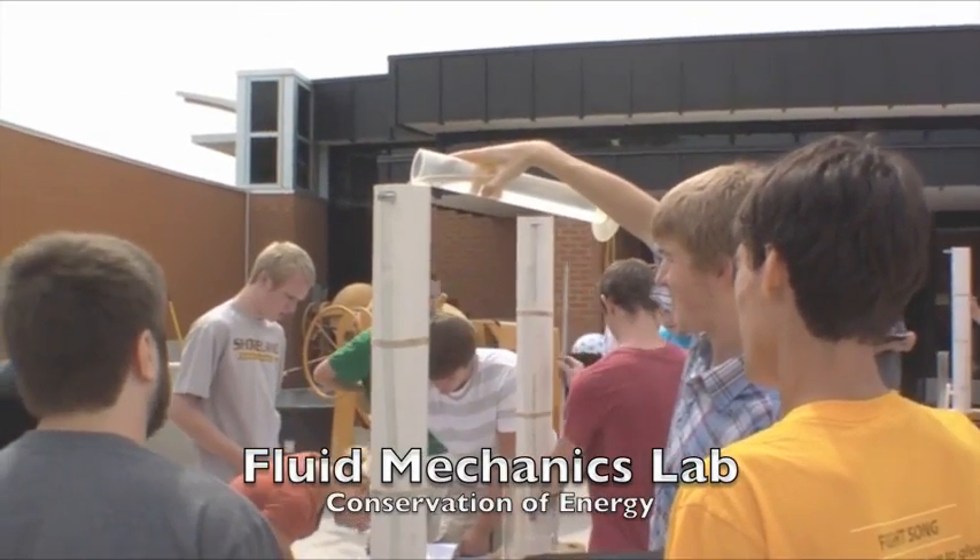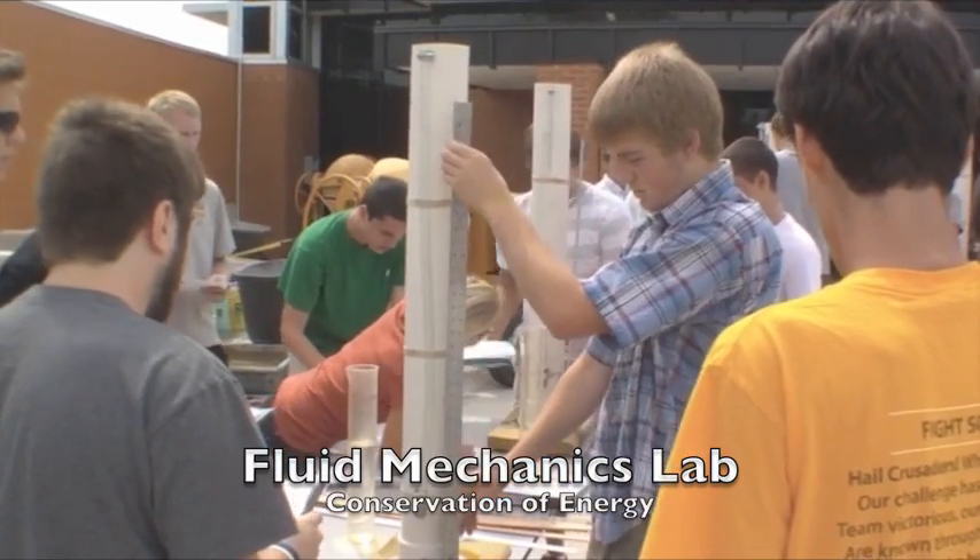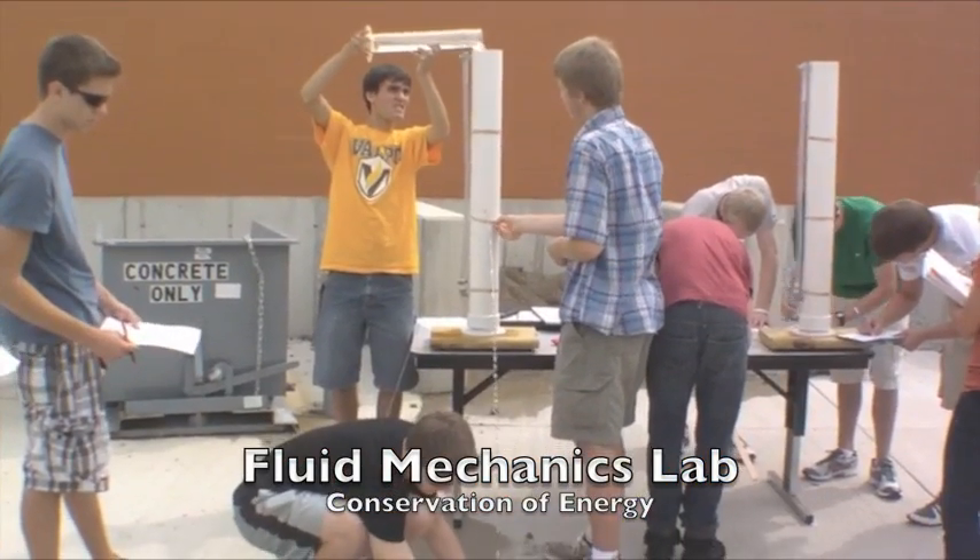The Hydrology Laboratory taught me about water, including when it moves and the forces it generates when it is stored.